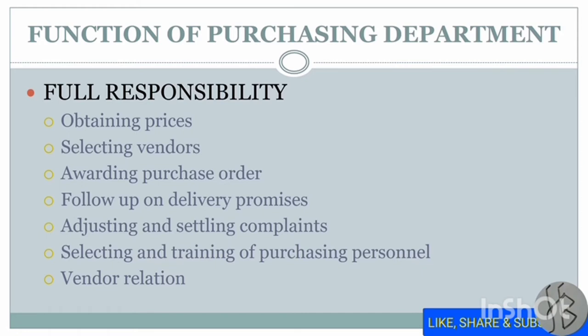The functions of the purchasing department are categorized into three parts: full responsibility, shared responsibility, and other responsibility. Full responsibility — the whole sole responsibility of the purchase department — includes: obtaining prices from vendors, selecting an adequate vendor and awarding the purchase order, following up on delivery promises, adjusting and settling complaints, selecting and training purchase personnel, and making good relations with the vendor.